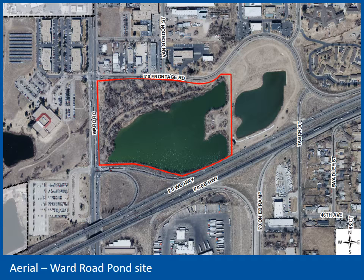The surrounding area is a mix of uses, but primarily commercial and industrial in nature. The Wheatridge Ward commuter rail station is located just off the map to the northeast, about a half-mile walk from this site.